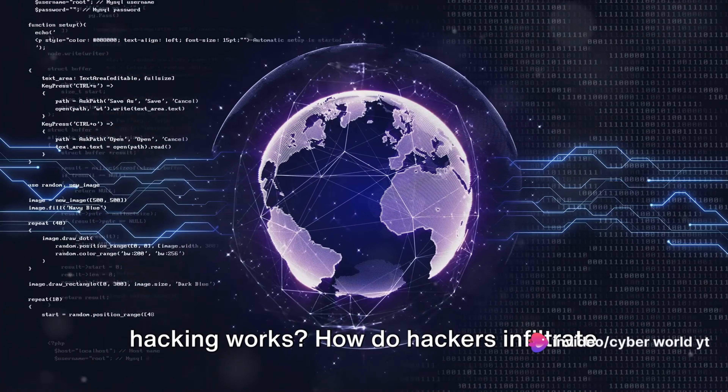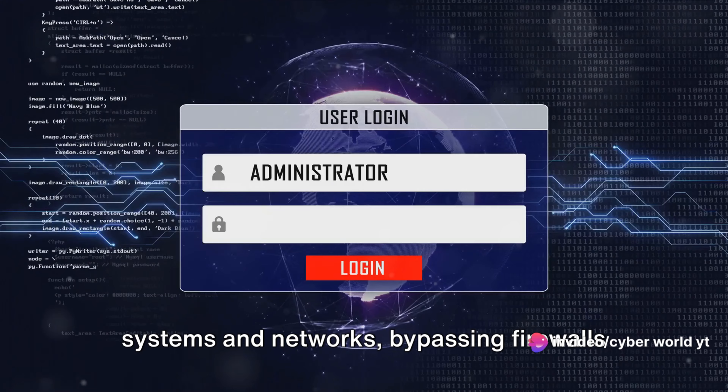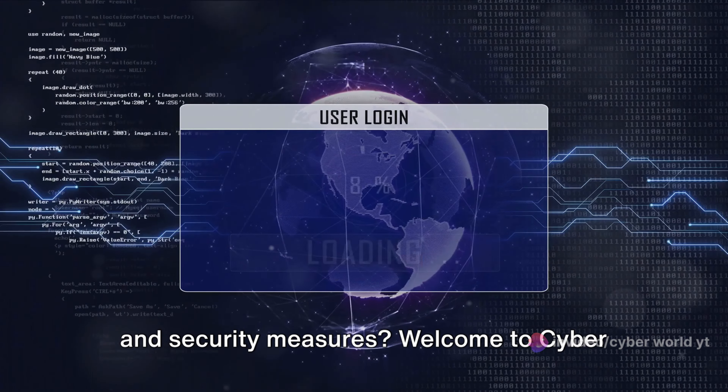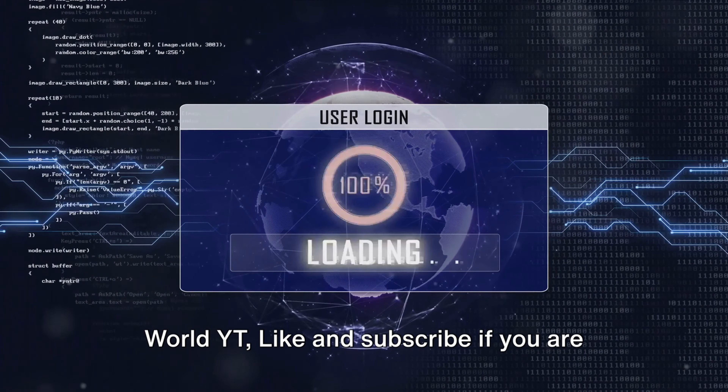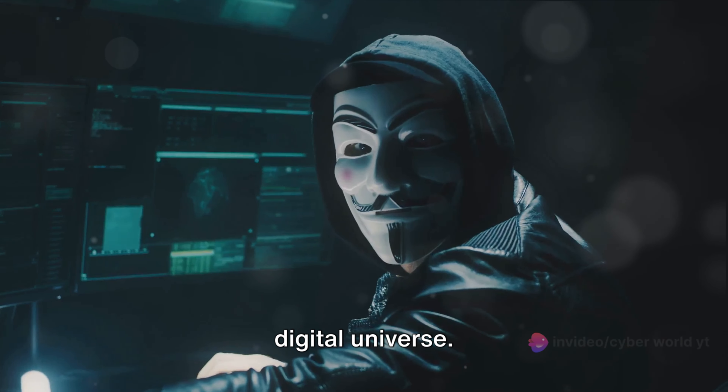Have you ever wondered how computer hacking works? How do hackers infiltrate systems and networks, bypassing firewalls and security measures? Welcome to CyberWorldYT. Like and subscribe if you are new here, where we unravel the mysteries of the digital universe.